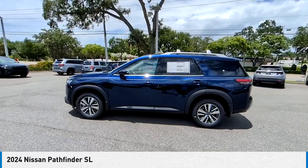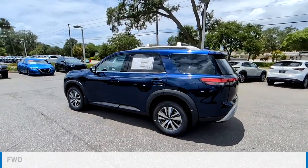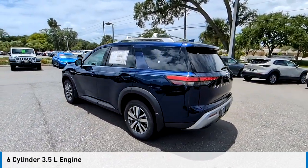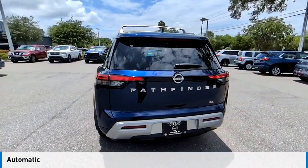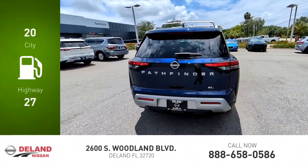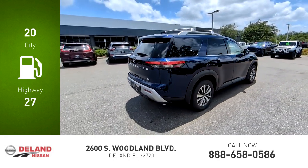Come test drive the 2024 Pathfinder. This vehicle is powered by a front-wheel drive six-cylinder 3.5 liter engine and comes with an automatic transmission. Great fuel efficiency saves you money by requiring fewer trips to the gas station.